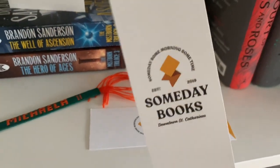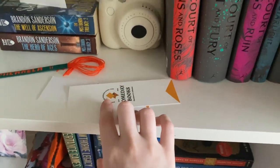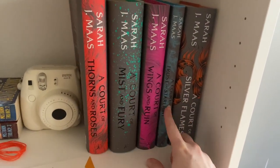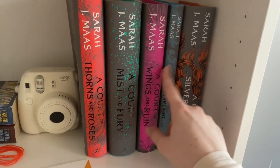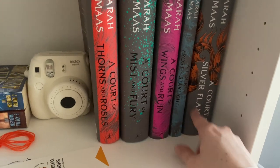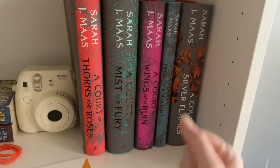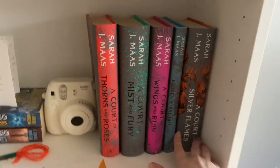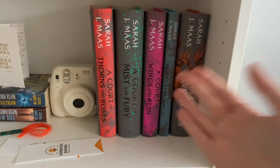I do have some bookmarks — these are both from Someday Books in St. Catharines, a cute little local bookstore. Then I have my ACOTAR series here. I'm kind of mad that all of a sudden it has a different vibe — the coloring is different, it has black shading all of a sudden, and then why is this one in white when the others are in black? It makes me mad because it matches but doesn't match. Part of me is like should I take off the jackets and just have the naked hardbacks? Let me know if that's a thing I should do.